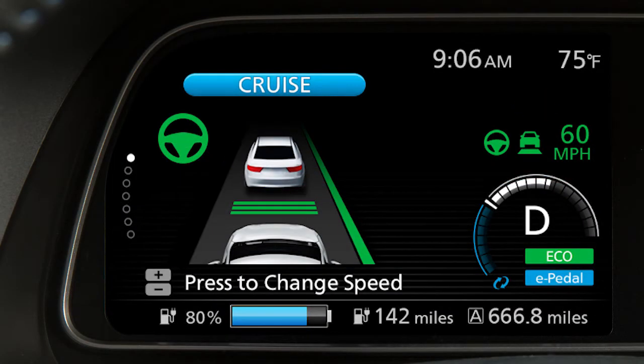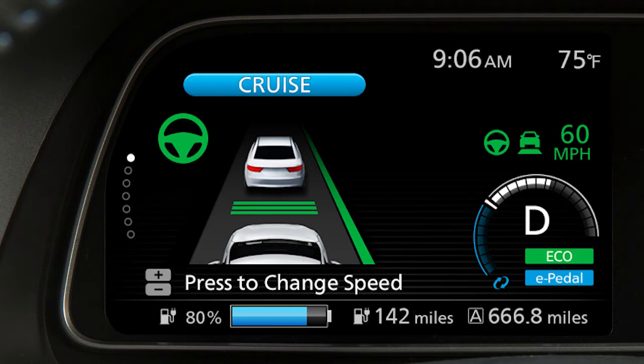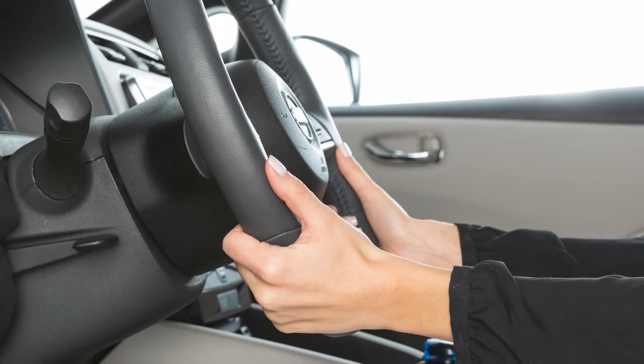A blinking lane departure warning indicator light appears in the instrument panel and the steering wheel will vibrate to help alert the driver.